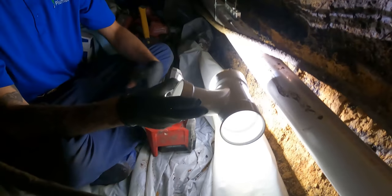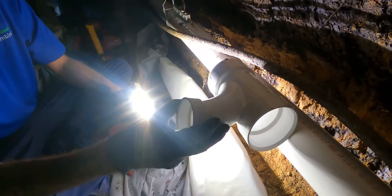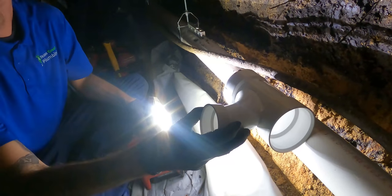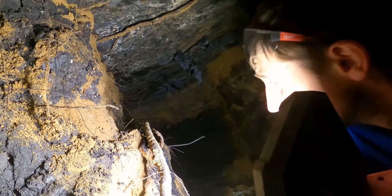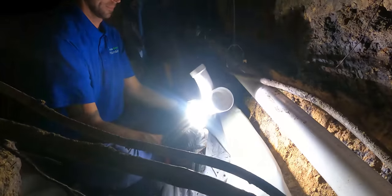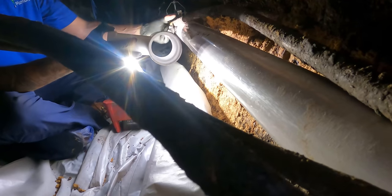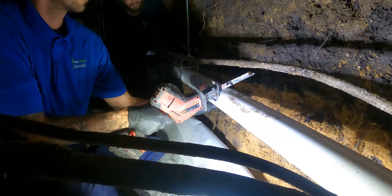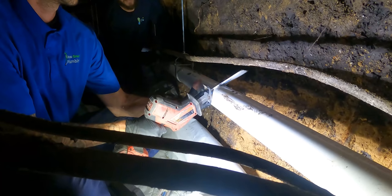My guys got under it and figured out right where that line is and marked it, so they know exactly where to cut in a branch piece. What we're going to have to do is cut this out and put in a combination so we can roll up and over and catch the kitchen line. They're figuring out whether to put it right where the line is now or relocate it — because this line also catches the laundry room. Getting that combination in, in the right spot, is critical.